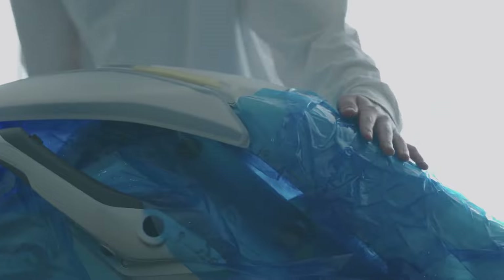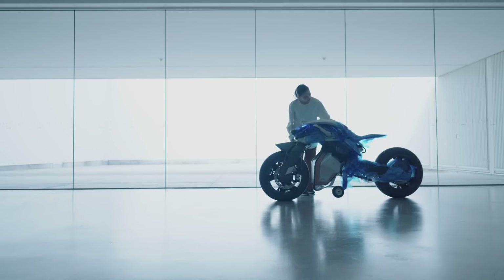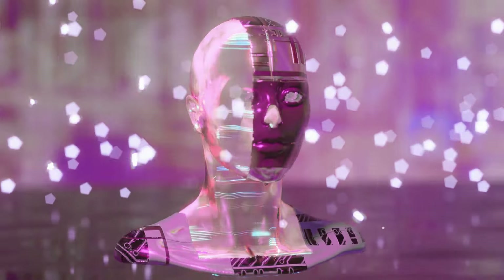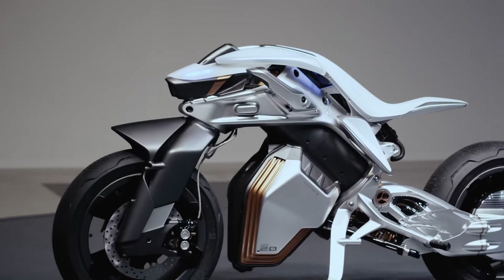The Motroid 2 redefines human-machine interaction by offering a fully driverless motorcycle experience. This groundbreaking concept goes beyond basic automation, utilizing advanced robotics and artificial intelligence to assess its surroundings, predict the movements of pedestrians and vehicles, and make safe riding decisions. The Motroid 2 features a unique leaning mechanism that mimics a human rider's lean into corners, providing a more natural and stable ride.